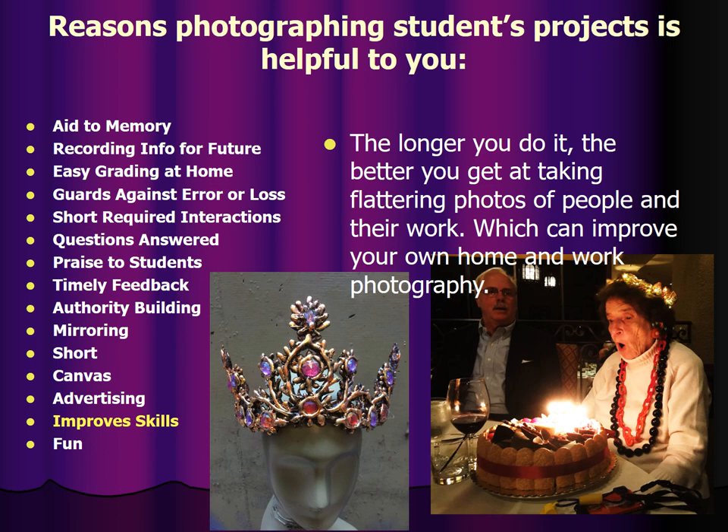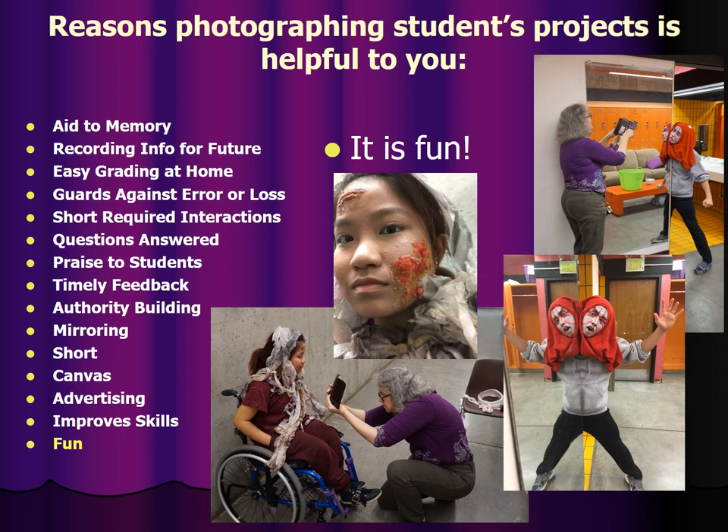The longer you do it, the better you get at taking pictures that are flattering of people and their work, which can improve your own home and work photography. Here's my aunt blowing out the candles on her birthday cake, and here's a hot glue crown that I've gotten better at photographing. It's also just plain fun. The more you do it, the more you play with it, the more it becomes this intriguing thing, and the more students have fun with it.